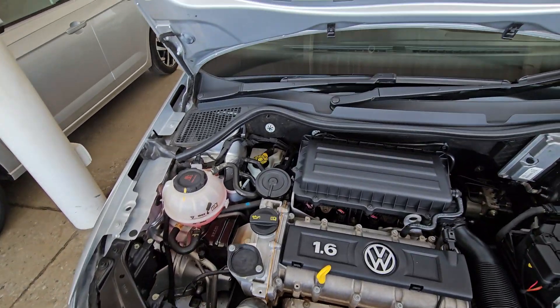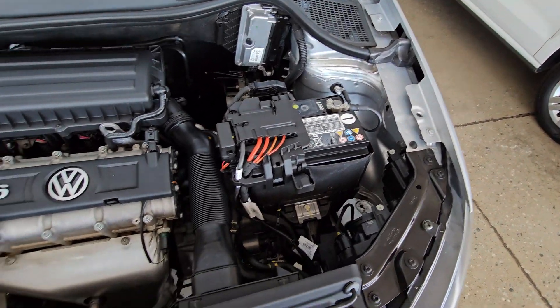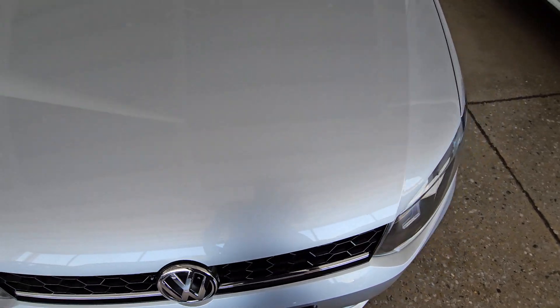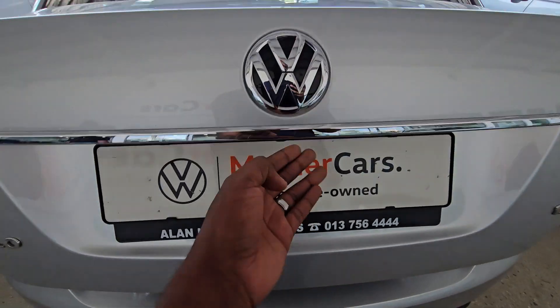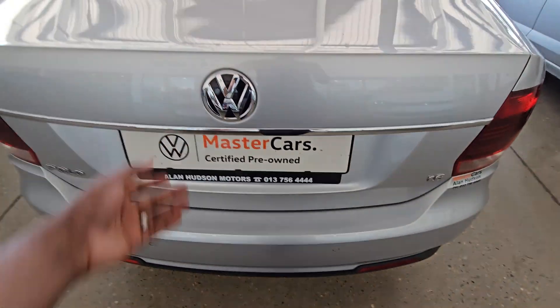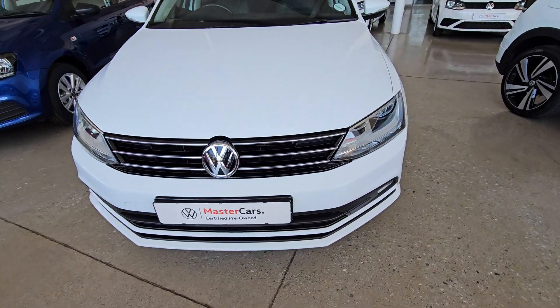Checking out the engine — it is a very clean 1.6, so it is quite powerful. Closing the bonnet, checking out the back — unfortunately this one doesn't have a tow hitch so you may have to get an aftermarket one. Underneath you can see your spare wheel and the accessories to change it. You've got plenty of space in the boot. This is also a good vehicle to consider.